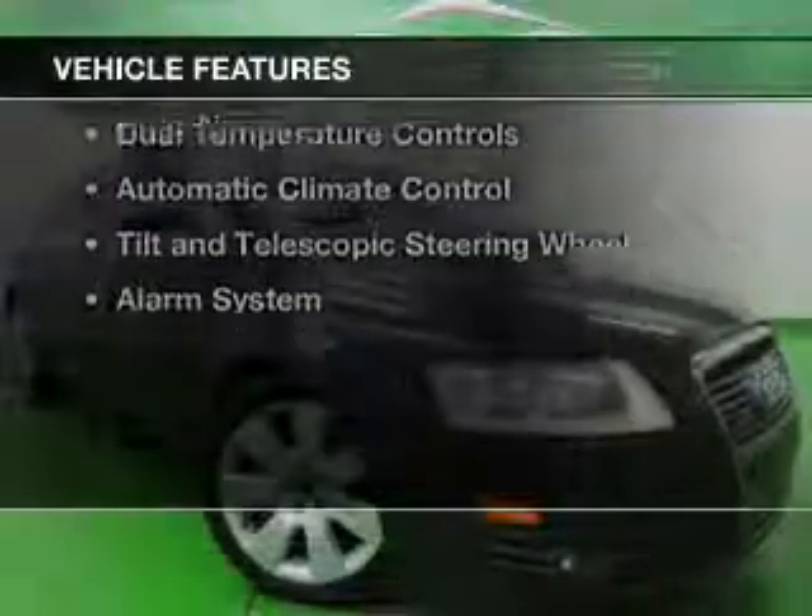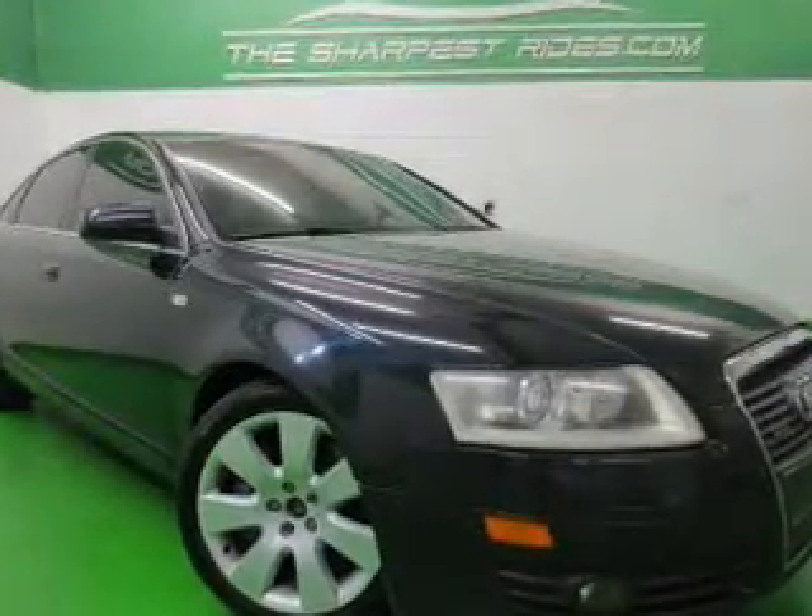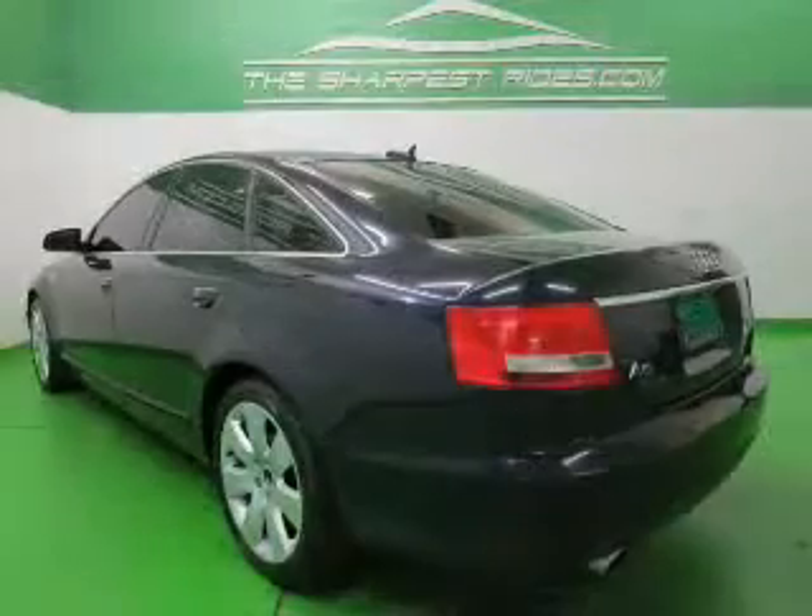The features include a power sunroof, leather seats, Bluetooth connectivity, Sirius XM satellite radio, and memory seats.